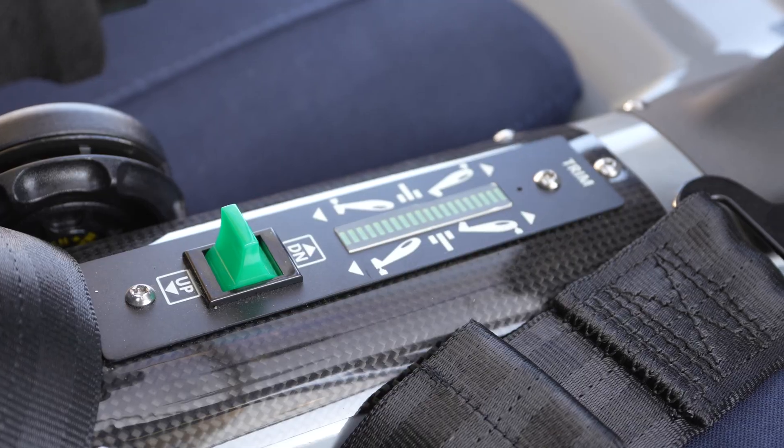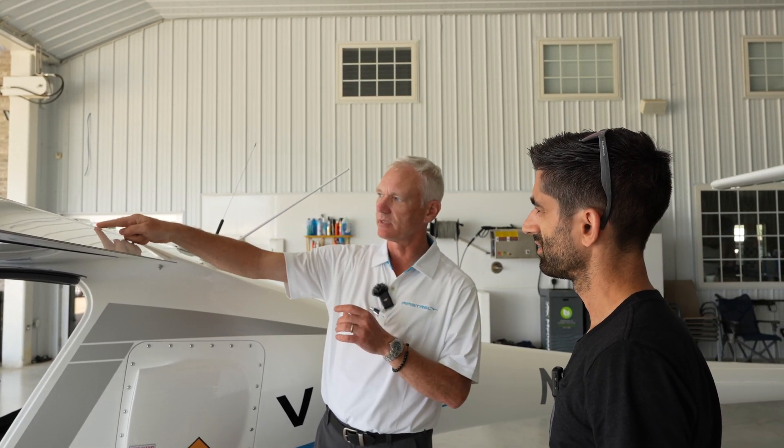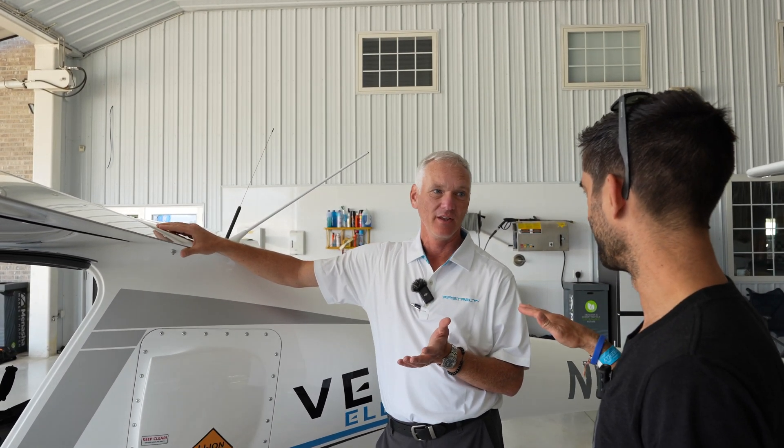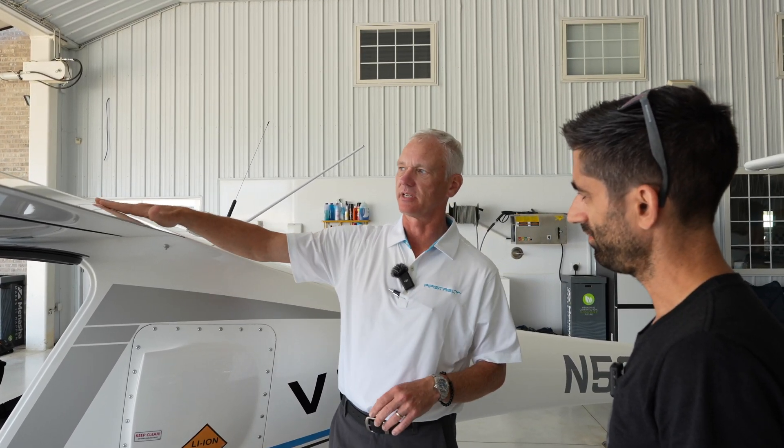One thing you might hear when we extend the flaps coming in to land is it's going to make a loud noise. The flap motor — if this tape comes loose a little bit, it acts like a reed and starts vibrating, like when you put it between your thumbs. So it sounds kind of like a train horn. It's not a stall horn — you're going to hear it on the ground, but that's all it is.